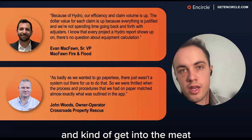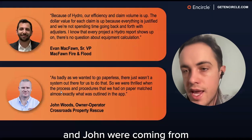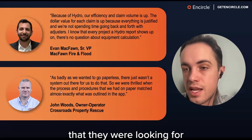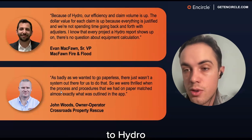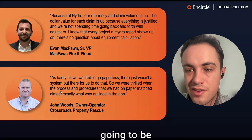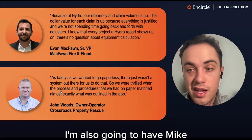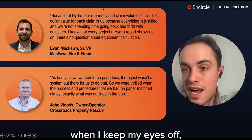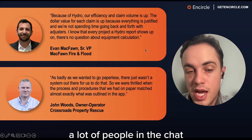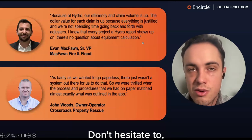Before we hop into the screen share, I want to throw up a few testimonials from two customers — Evan and John — who were coming from other moisture mapping solutions and not getting the compliance they were looking for from their teams. With the switch to Hydro and its mobile focus, they were able to get field staff on board and see significant efficiency improvements. I'm going to hop into a screen share of the mobile app. If there are any questions along the way, feel free to throw them in the chat and we'll try to answer them in real time.